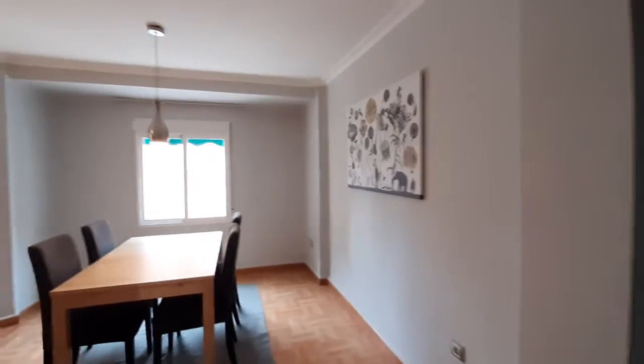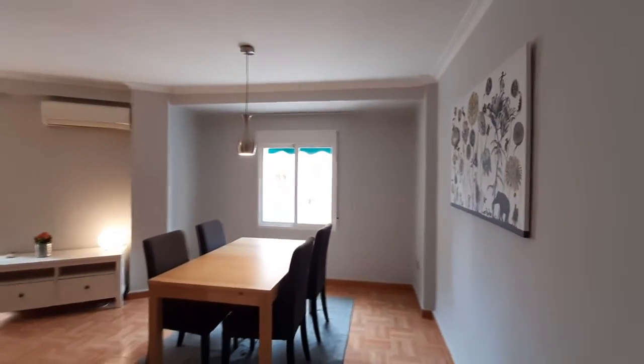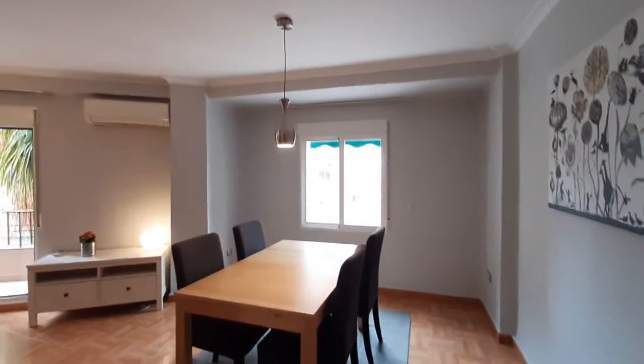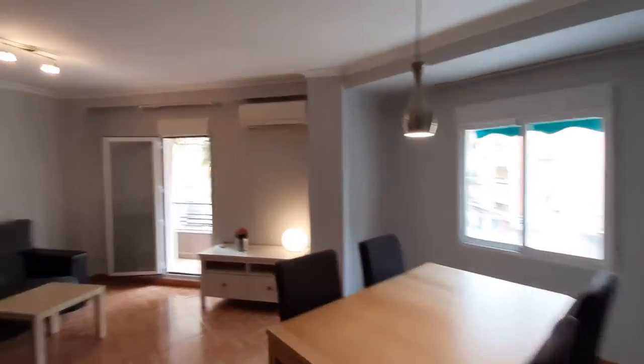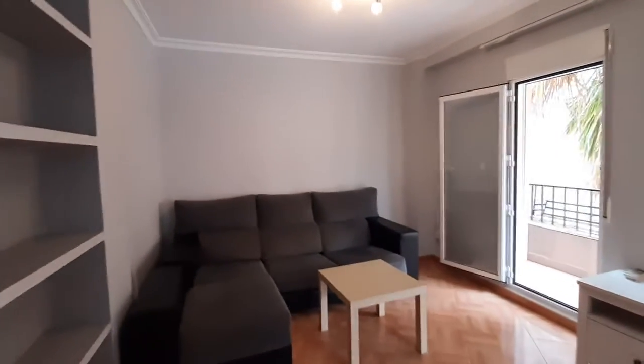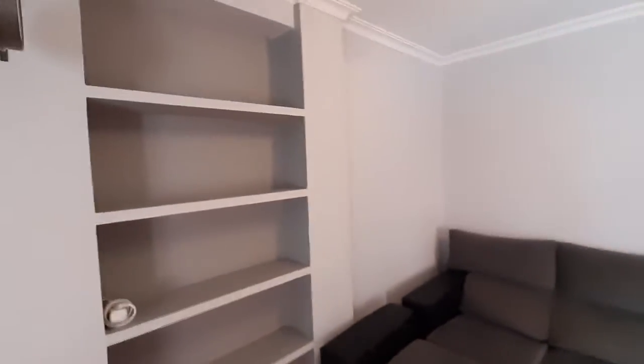We are at the entrance door. We have the living room over here. As you can see, you have a dining table with four chairs. You have an air conditioner unit. You have a couch over here and a center table. You have a bookshelf on the wall.